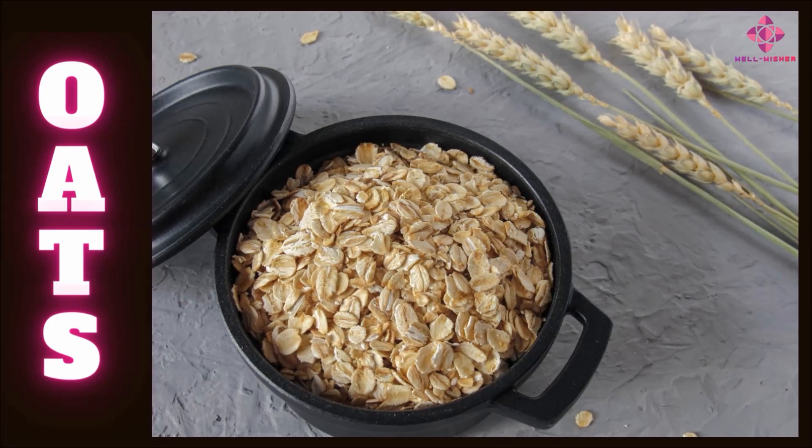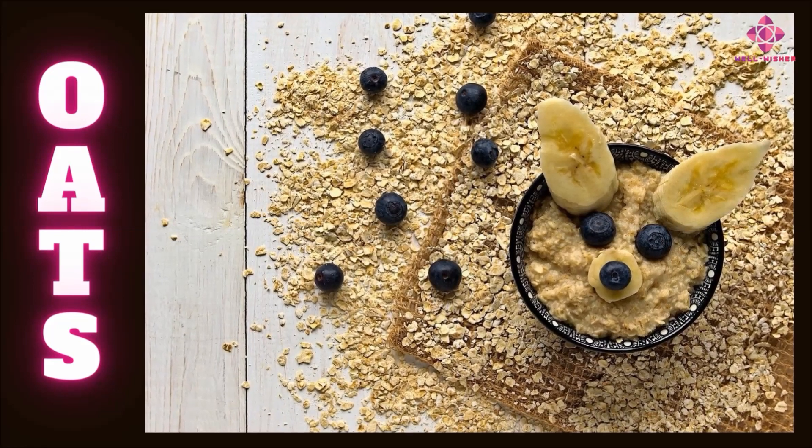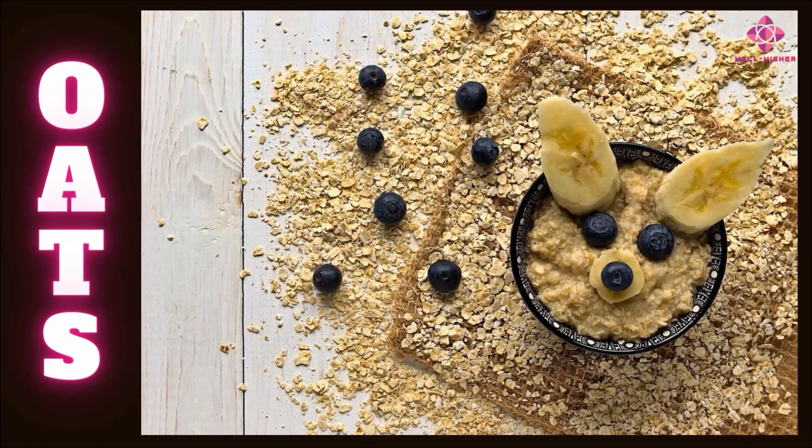A 100-gram serving of oats contains 12 grams of carbohydrates. A 100-gram serving of oats contains 2.4 grams of protein. Compared to other grains, oats contain more lysine protein. Beta-glucan, a soluble fiber in oats, helps control blood cholesterol levels and, in combination with bile acids, prevents hepatic fatty acid formation.